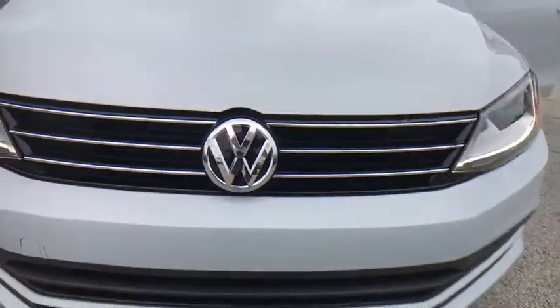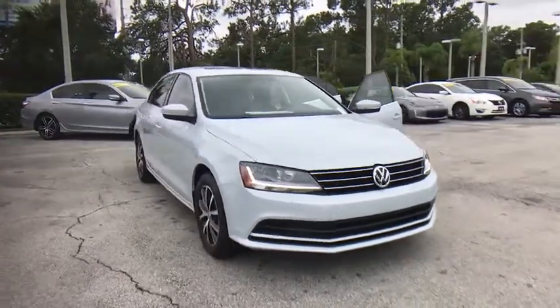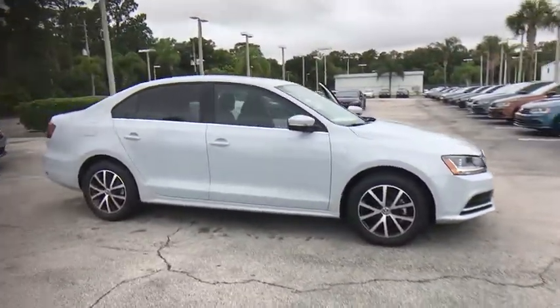The 2017 Volkswagen Jetta. The Jetta is a premium car that is family-friendly with a great price. Agile and confident handling.